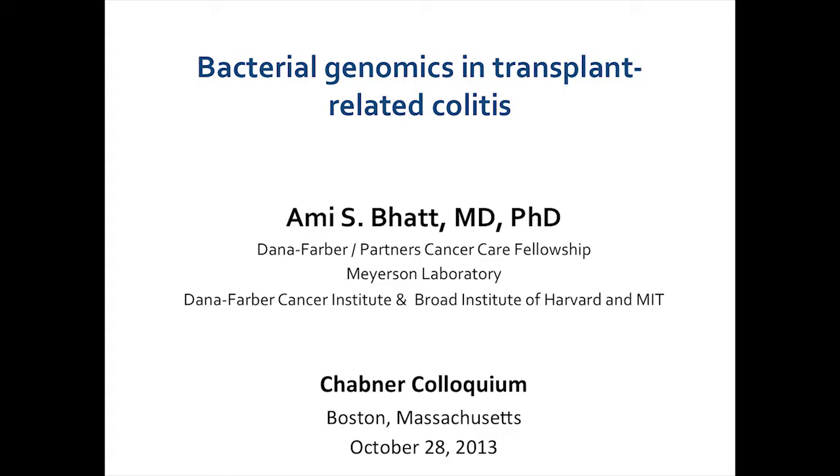I'm going to be giving a little bit of a different talk today. The title of my talk is Bacterial Genomics and Transplant-Related Colitis. I work in the Myerson Laboratory, which is jointly between DFCI and the Broad Institute.